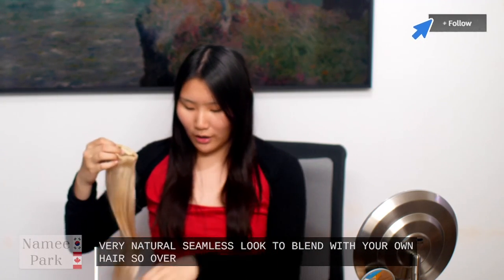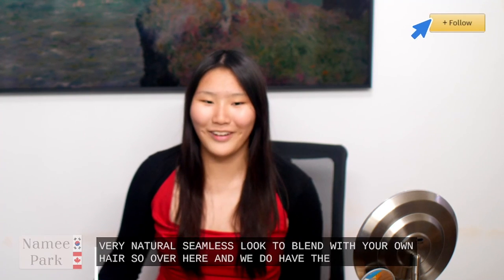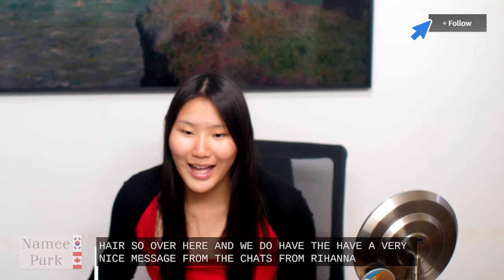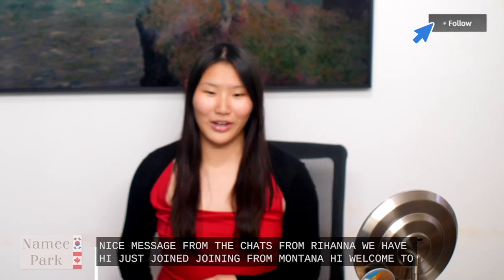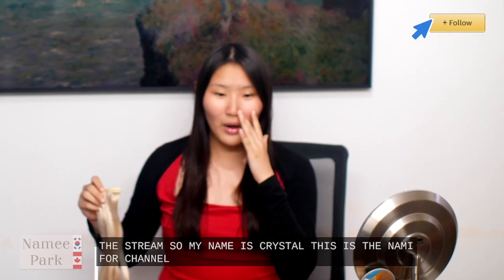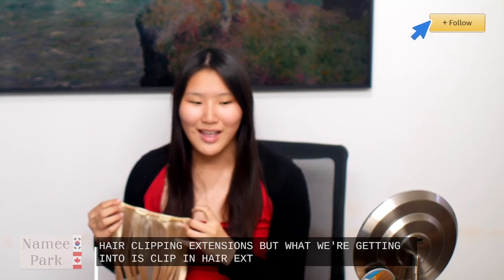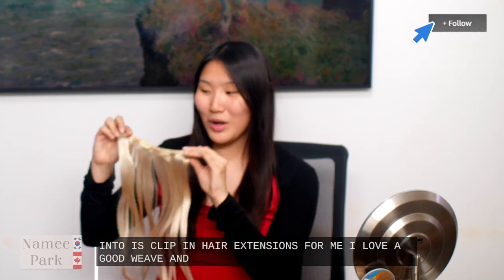So over here I have the seven piece and we do have a very nice message from the chat — it's from Brianna, joining from Montana. Hi, welcome to the stream! My name is Crystal and this is the Naomi Park channel. Right now we are talking about Doors hair clip-in extensions. For me I love a good weave and these ones make me so happy.